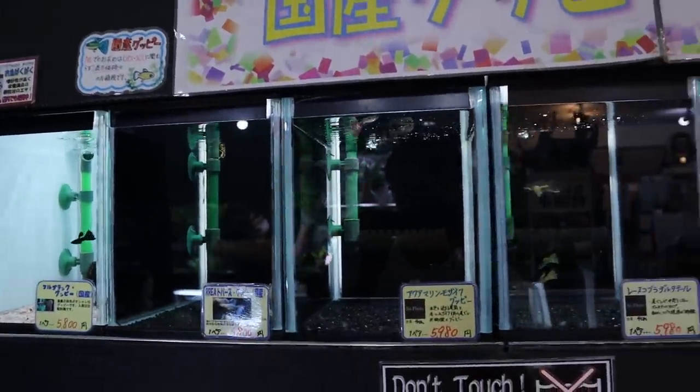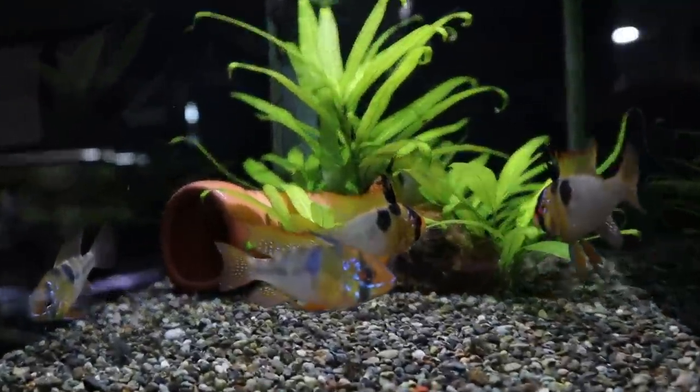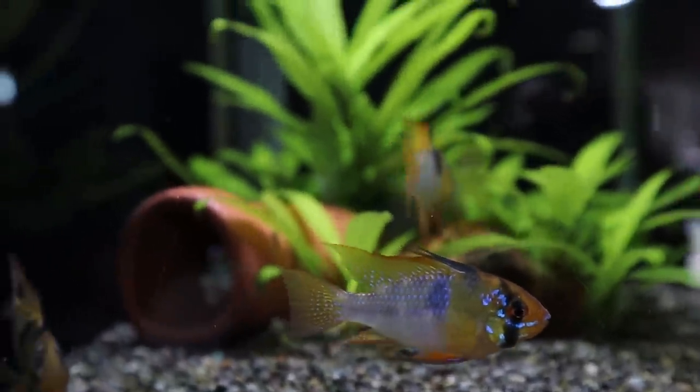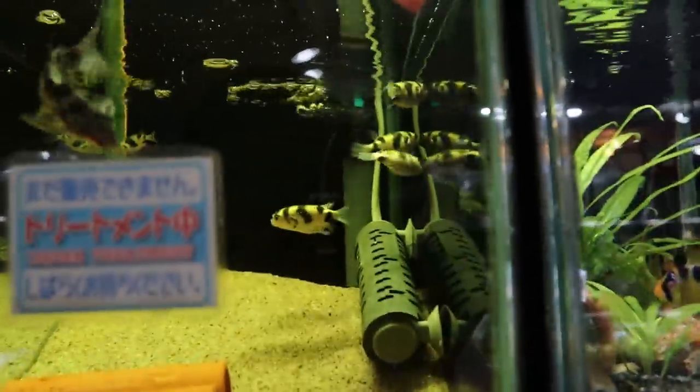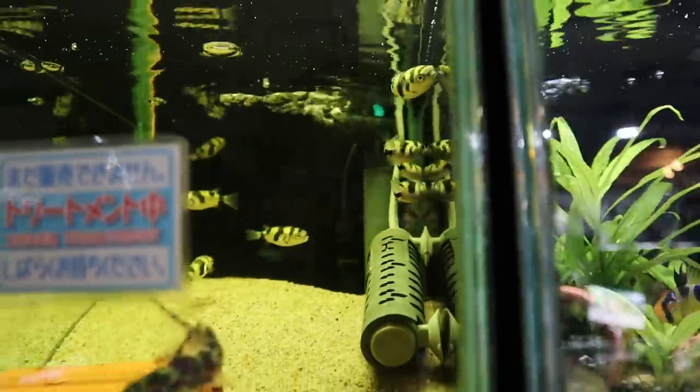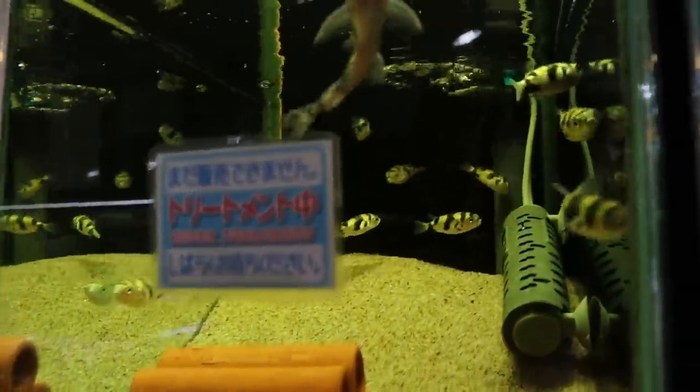And there's more fish over here — guppies, female guppies, some German blue rams. And check this out — I'm not so sure what kind of puffer fish this is, but they look really cool. And there's a catfish.